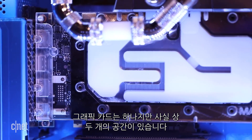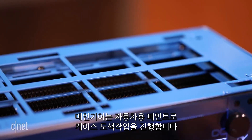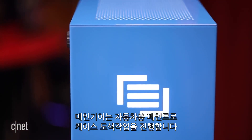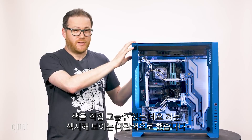This machine has only one graphics card, but there's actually room for two if you want to do so. Main Gear also has an automotive painter in-house who used to paint cars and now paints PC cases. You can choose whatever kind of paint you want — I chose this powder blue one because it's really sexy.